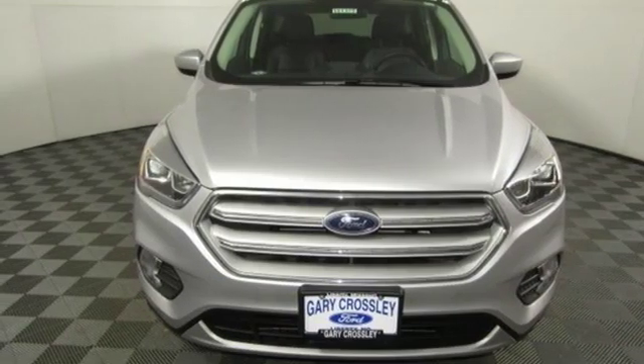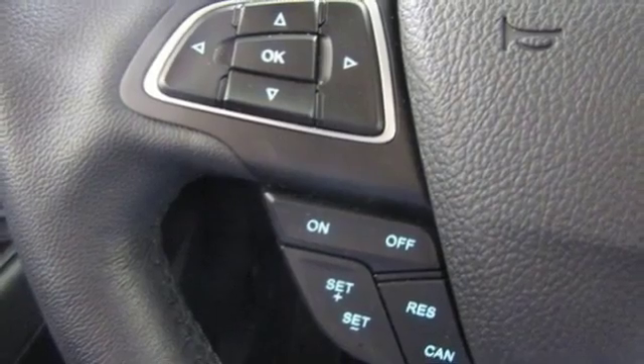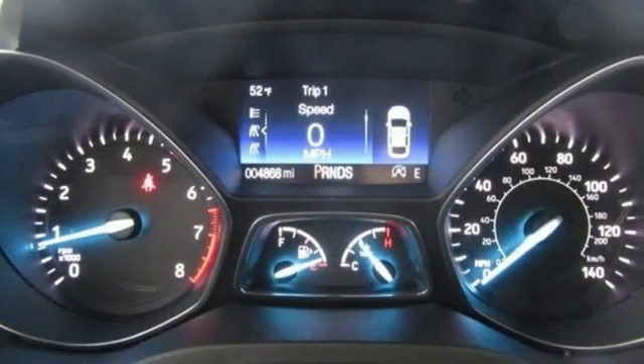Power heated mirrors, voice activation, active grille shutters, Wi-Fi hotspot, and automatic transmission.